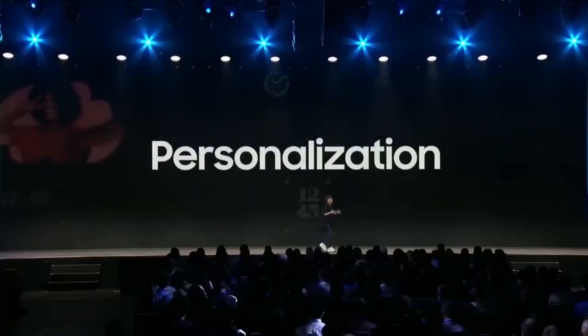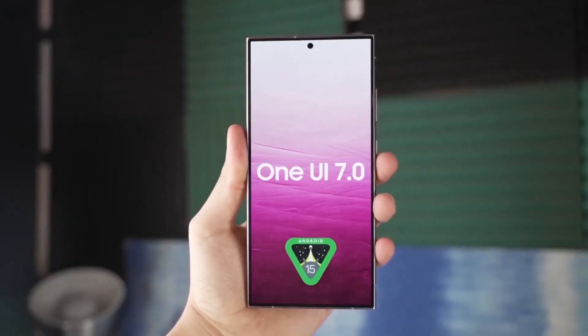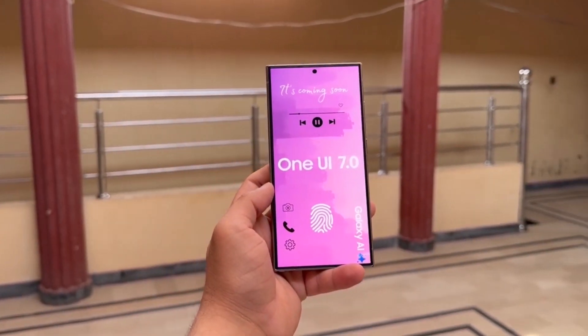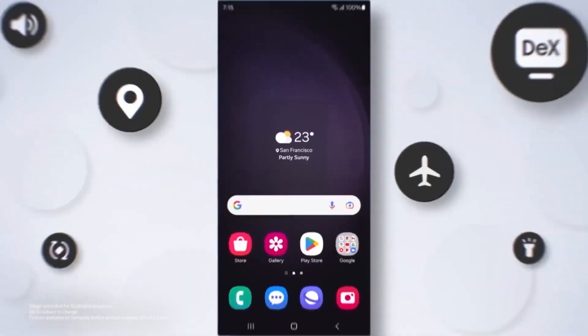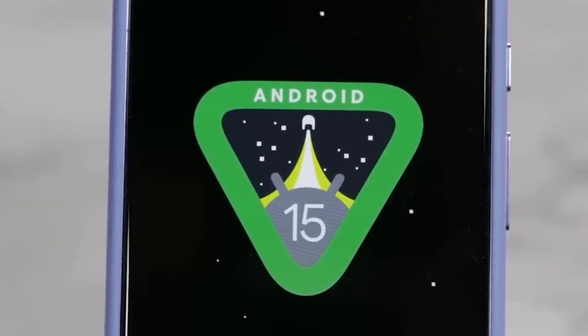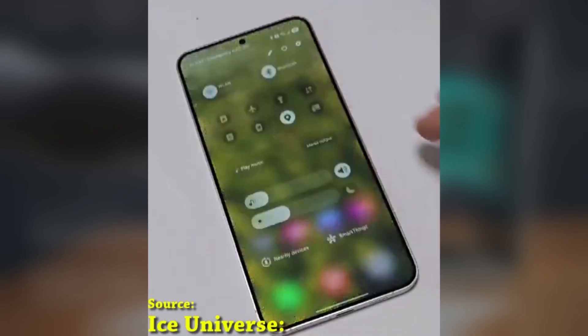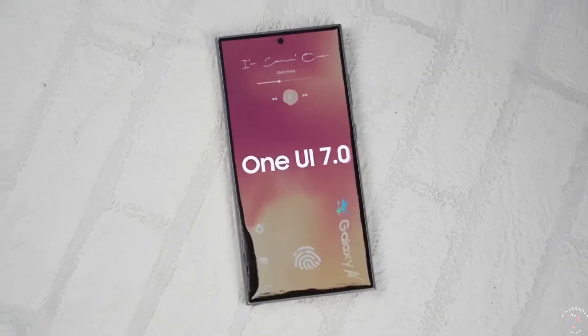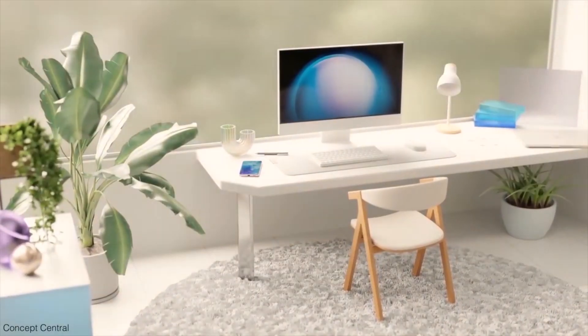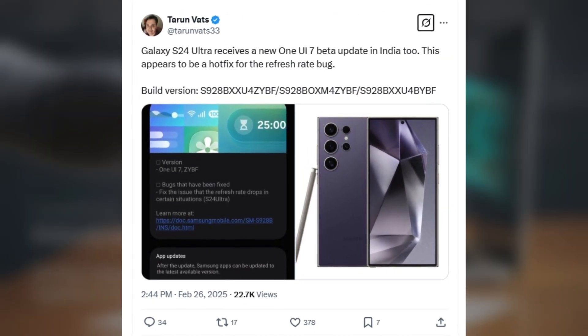Today we have fresh updates on Samsung's One UI 7.0 beta for the Galaxy S24 series. Samsung has just rolled out a new Hotfix update for One UI 7.0 beta users in Europe and India. This comes after the fourth beta version was released in the US last week. The latest beta update is now available for Galaxy S24, S24+, and S24 Ultra users in India, Germany, and Poland. According to ex-user Torun Vats, this update has a firmware version ending in ZYBF and is around 450MB in size.